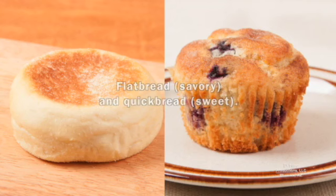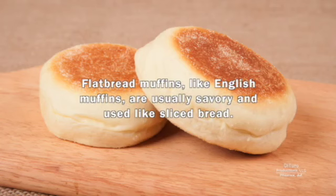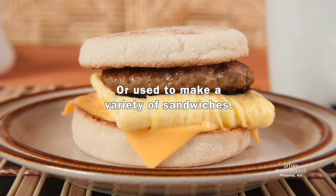When it comes to muffins, there are two types: savory and sweet. They're also known as flatbread and quickbread. Flatbread muffins, like English muffins, are usually savory and used like sliced bread. They can be toasted and eaten with butter, cream cheese, jams, and preserves, or used to make a variety of sandwiches.